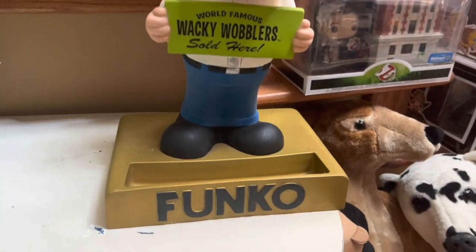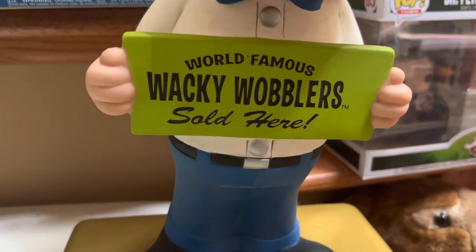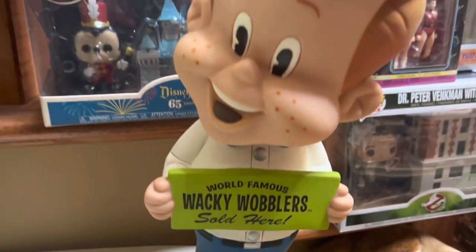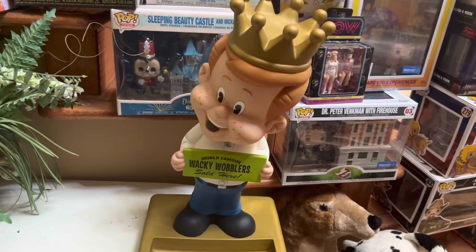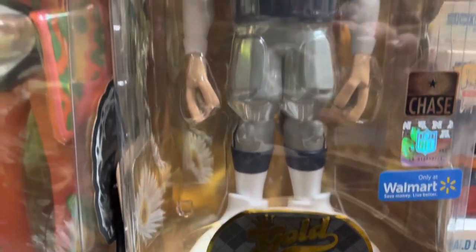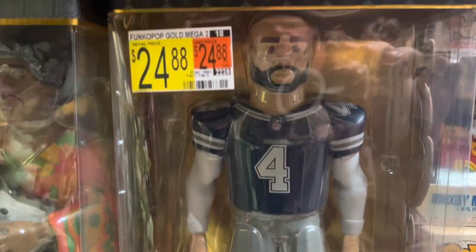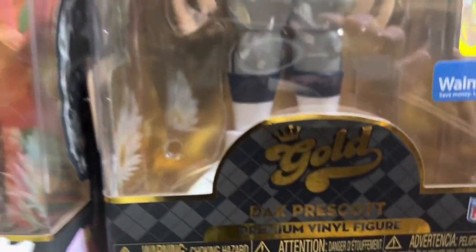Now, this little guy is pretty valuable — he was a store display advertising the Wacky Wobblers from Funko. This is Freddy Funko; he always has the crown on, and his lowest value on eBay is $475. Next up, we have a larger sports figure of Dak Prescott, and he's worth about $15. Even though the price tag was $25, the lowest value on eBay is $15, so hopefully he'll go up a little more.